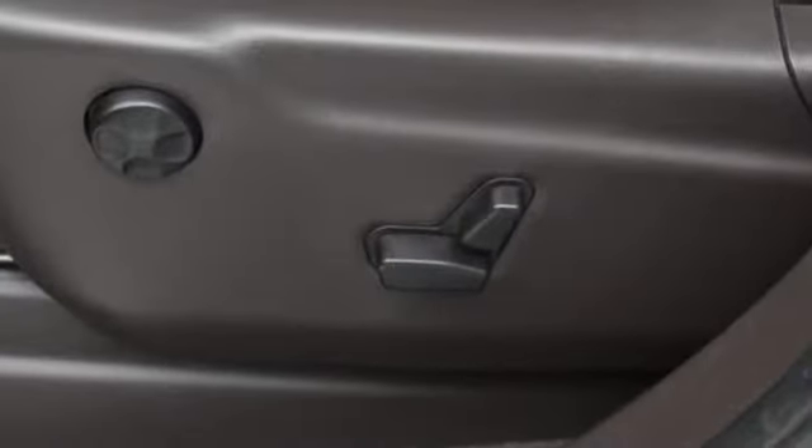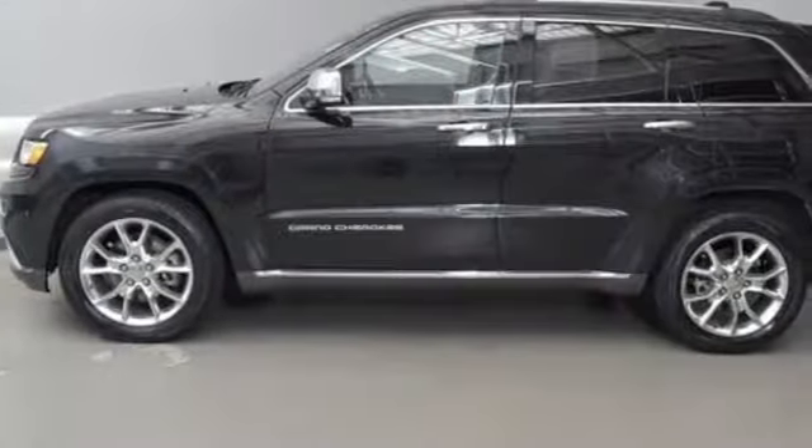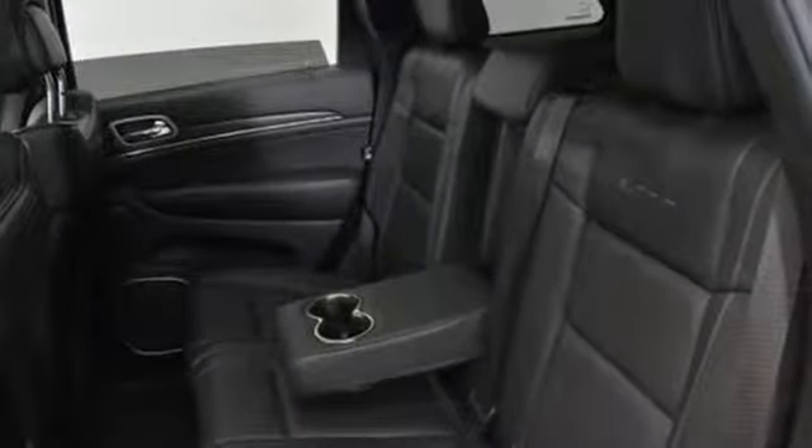A great vehicle is comprised of great features like these: external memory control, power heated mirrors, heated and ventilated leather bucket seats.